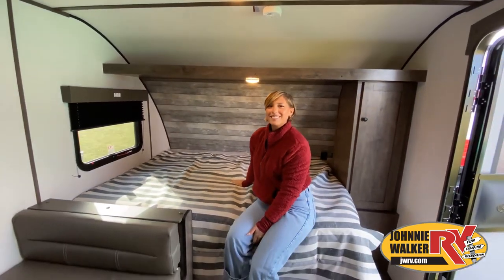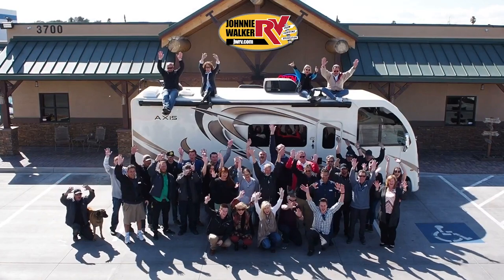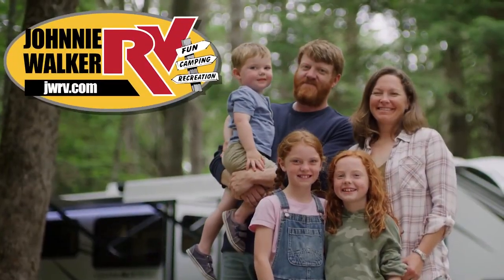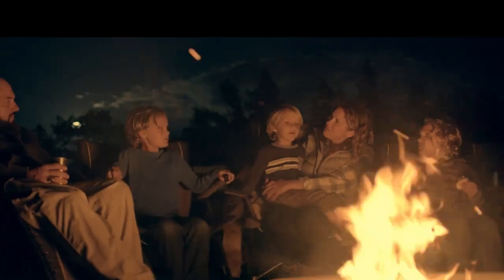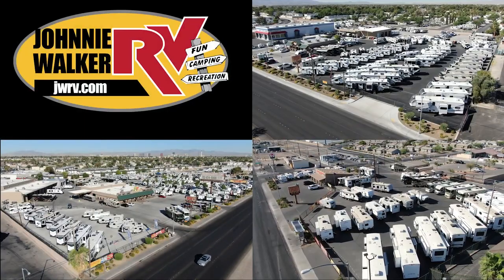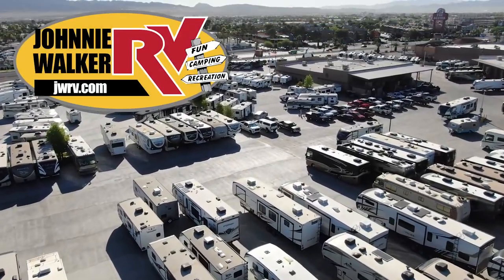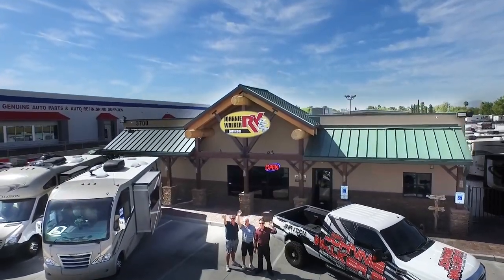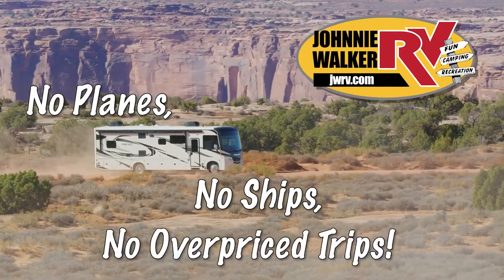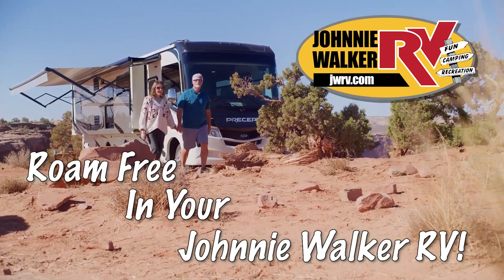We are a true four generation family owned and operated business. Let our family help your family make your RV dreams become a reality. For the best deal in Nevada, come to any one of our Johnny Walker RV locations. We are continuously adding more inventory, so be sure to subscribe and follow our YouTube channel. No planes, no ships, no overpriced trips — roam free in your Johnny Walker RV.